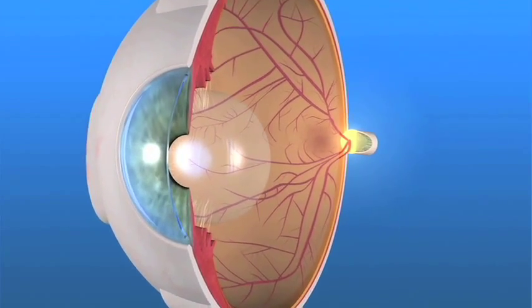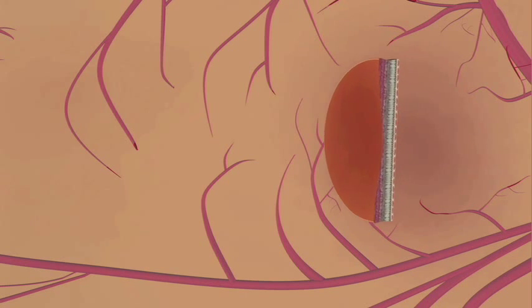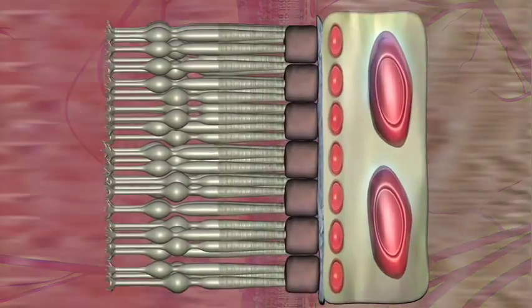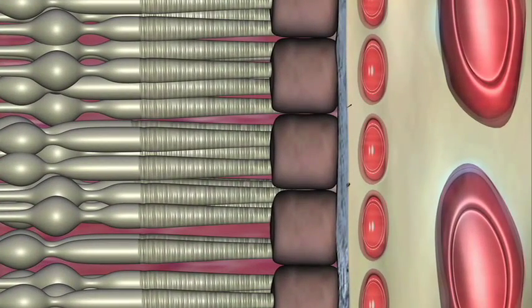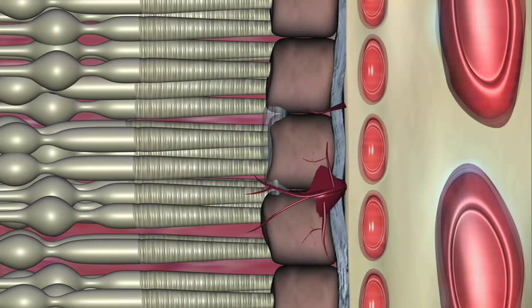If a person with dry AMD notices changes when they use the Amsler grid, this can be a sign that wet AMD is developing. With wet AMD, abnormal blood vessels begin to grow under the retinal layers behind the macula. These blood vessels leak fluid or bleed, which further blurs or distorts central vision.